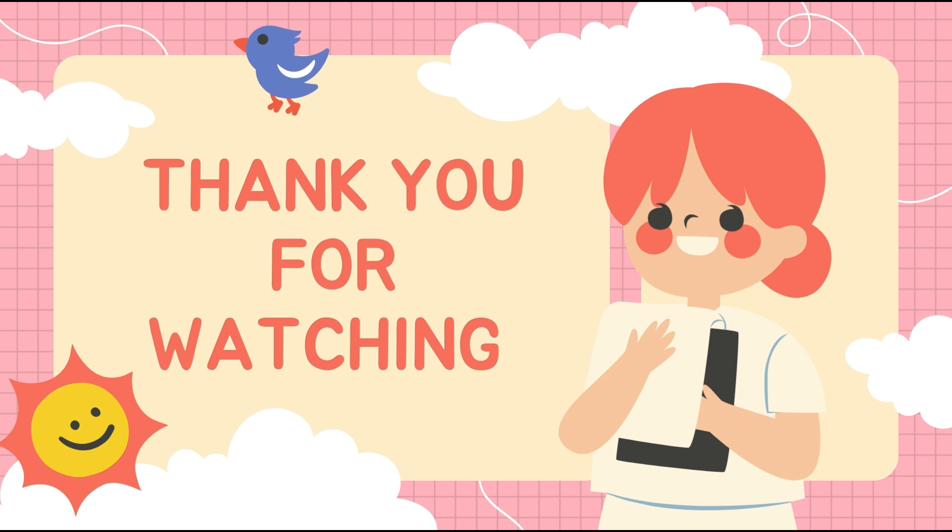Thank you for watching. Keep watching my videos for the best education. Do subscribe and like.